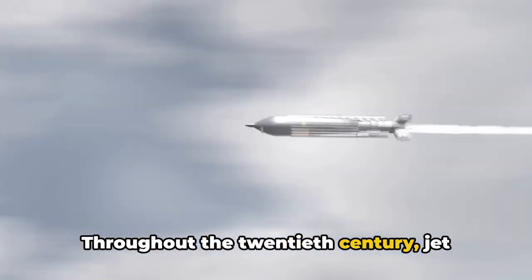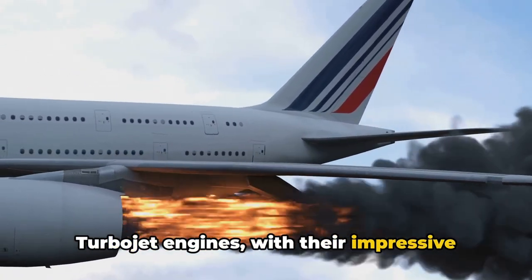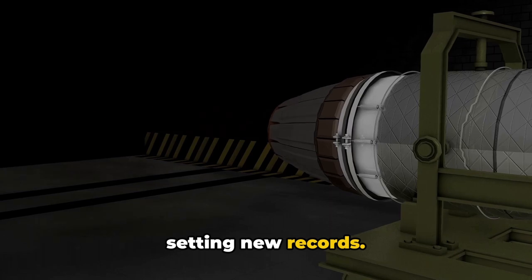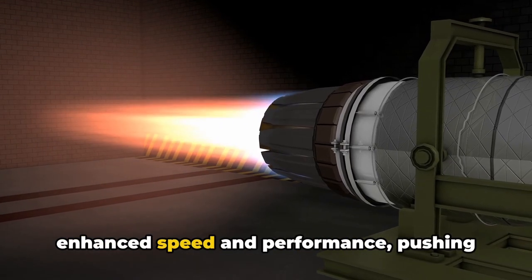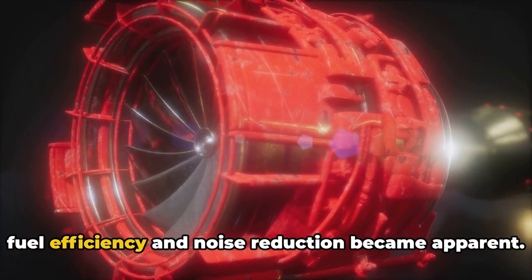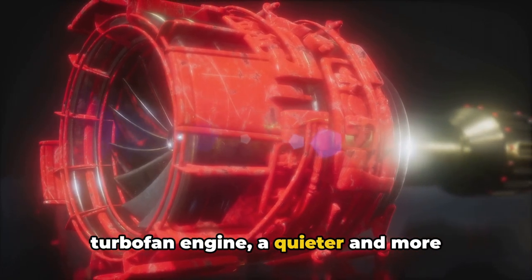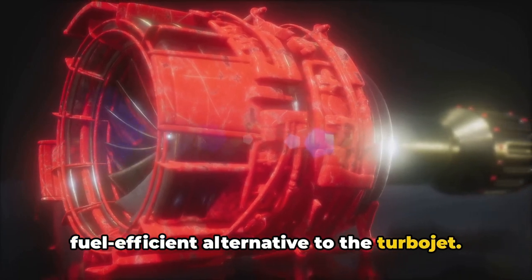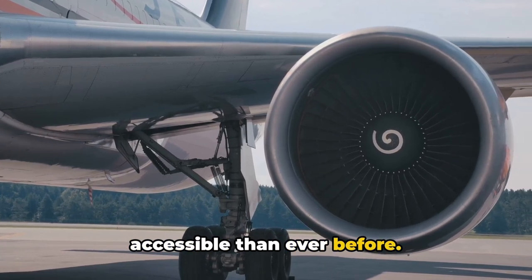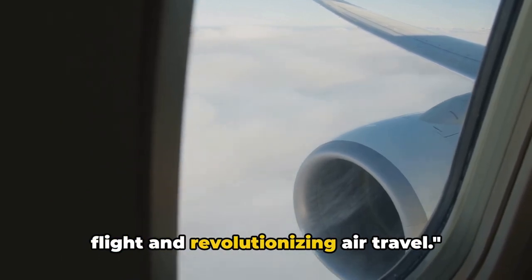Throughout the 20th century, jet engine technology underwent significant advancements. Turbojet engines, with their impressive speed and performance, paved the way for supersonic flight, breaking barriers and setting new records. The introduction of afterburners further enhanced speed and performance, pushing the boundaries of what was possible. As technology progressed, the need for fuel efficiency and noise reduction became apparent, leading to the development of the turbofan engine — a quieter and more fuel-efficient alternative. With these advancements, air travel became faster, more efficient, and more accessible than ever before.